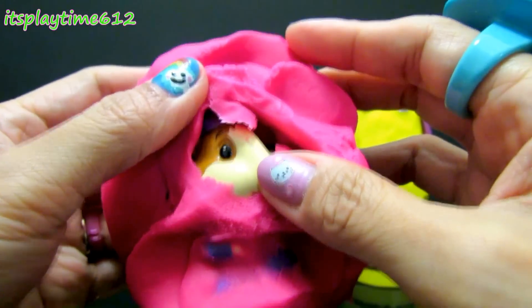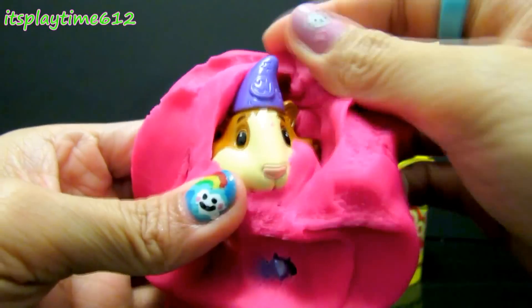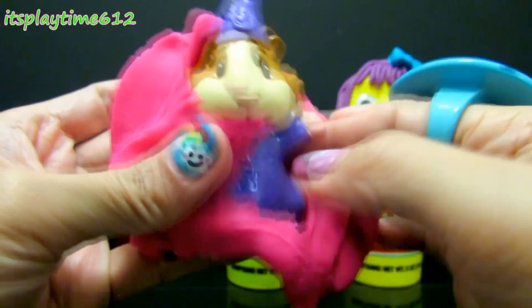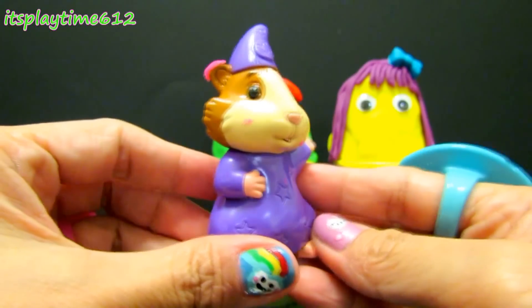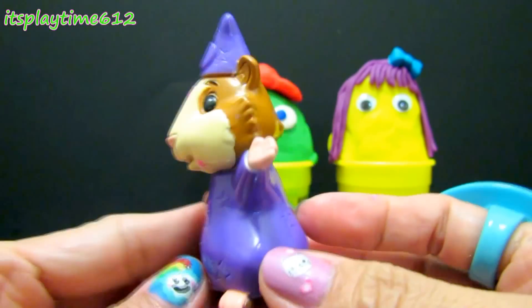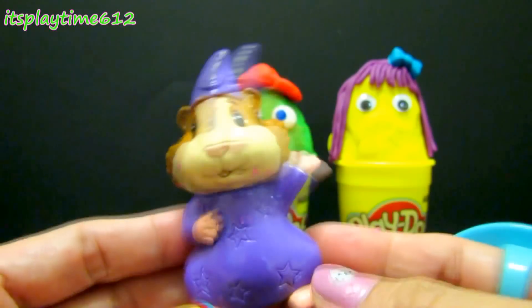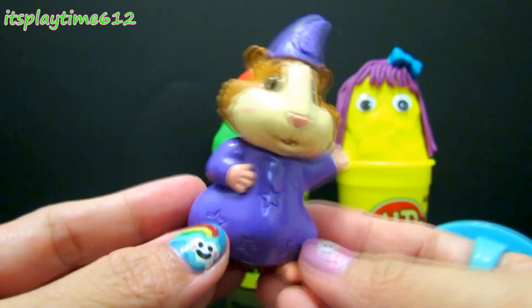Eyes — can you guess who it is? Purple hat... it's Lini! Lini from the Wonder Pets! Lini is wearing a purple hat and purple dress. Essentially cute!